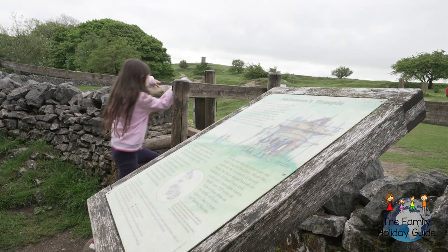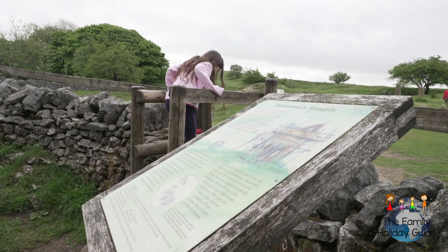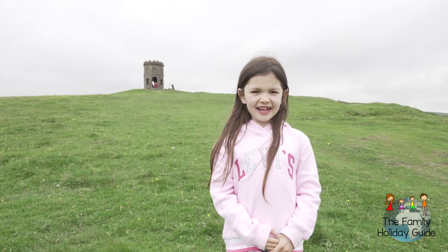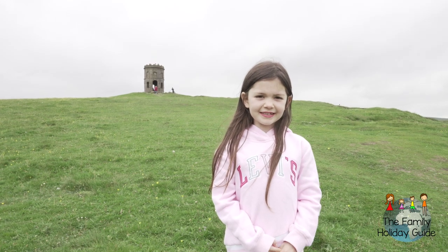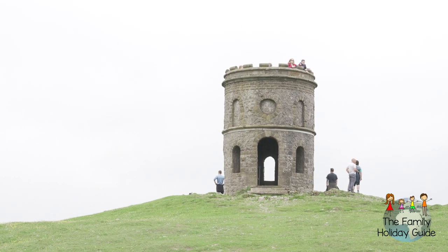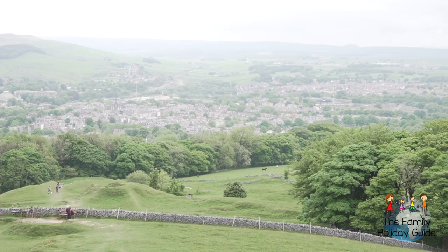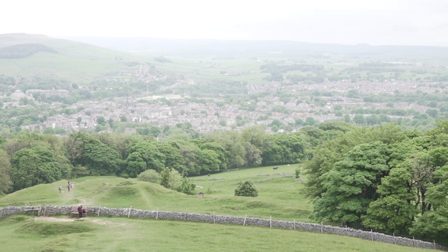It's next to Buxton Country Park, where you climb a hill through woodland. When you get to the top of the hill, you can climb Solomon's Temple, and then you can run down again.